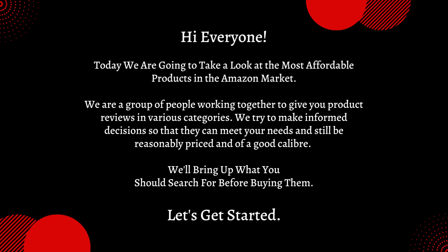We try to make informed decisions so that they can meet your needs and still be reasonably priced and of a good caliber. We'll bring up what you should search for before buying them. Let's get started.